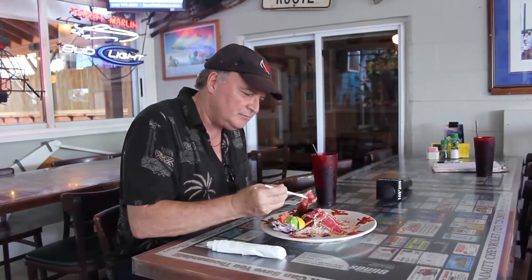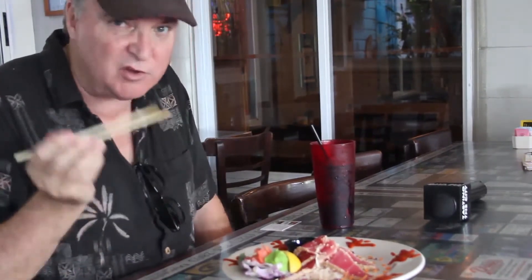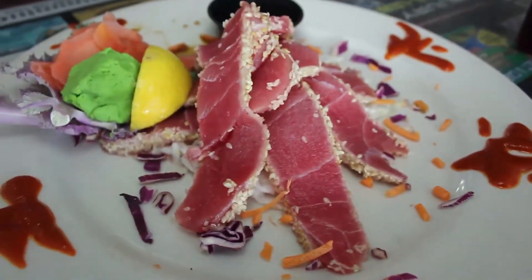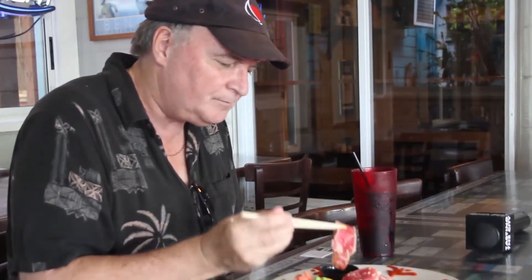Take a nice bite of it. Oh man, that is absolutely delicious! Now the other things on the plate — for those of you from the northwest, this green stuff is wasabi, and it'll light you up hot like horseradish or jalapeño. Take a little fish, dip it in there. And then to cleanse the palate, a little pickled ginger — excellent.